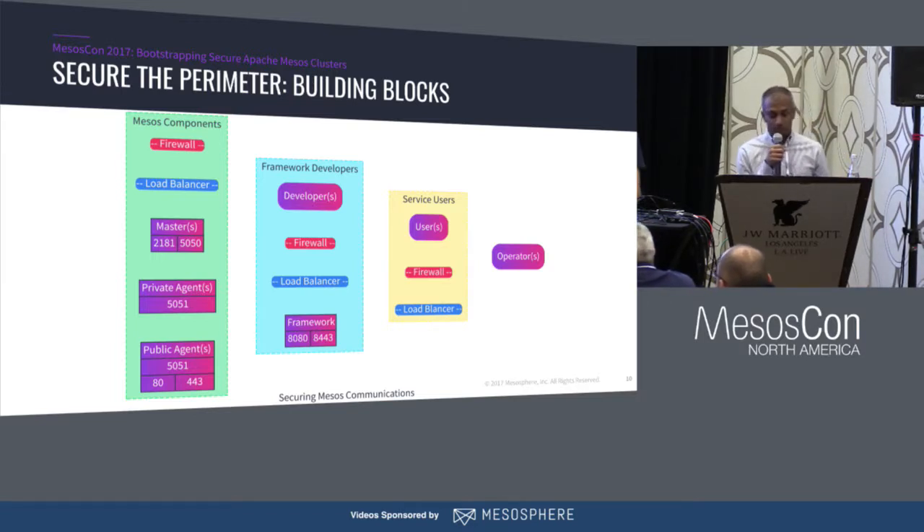The agents listen on port 5051. I wanted to introduce the concept of a public agent, which is a special class of agents usually used for ingress traffic. We don't want anything directly communicating with your agents — instead, we proxy all communications through a limited subset of nodes sitting in a DMZ environment. You'll typically run some sort of proxy — HA proxy, Nginx — and have that talk to your actual services running on the private agents, all filtered through a firewall.